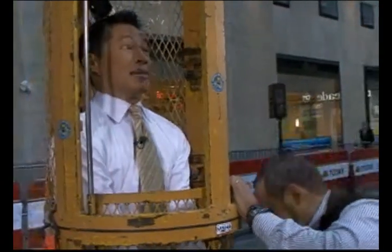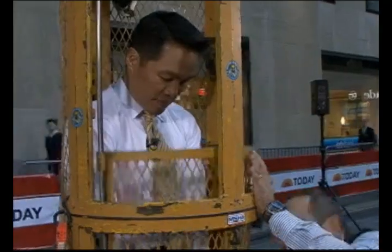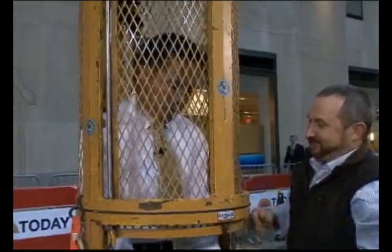All right, Bill, thanks — let's get me out of here. Keep your hands in. All right.